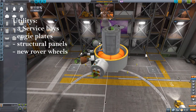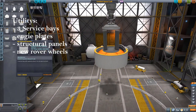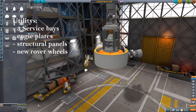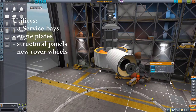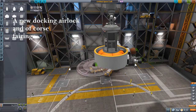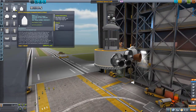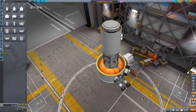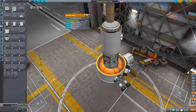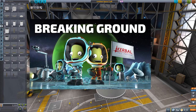Now onto the utilities. Here you get service bays in different sizes: 2-meter, 1.875-meter, and 1-meter, which you can stuff with batteries, fuel tanks, and whatever you need. You also get a lot of different structural parts, some rover wheels, and engine plates that can be used to place multiple engines under one fuel tank in regular symmetry. Additionally, there's a new airlock for docking, and fairings — especially the 5-meter part fairings, which are really useful.